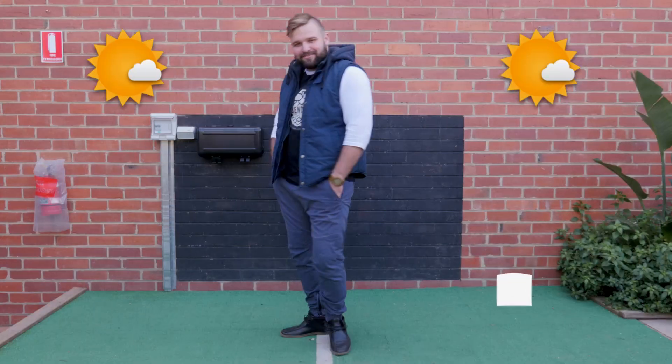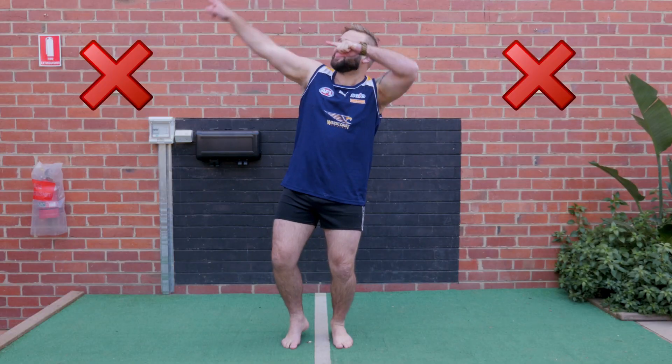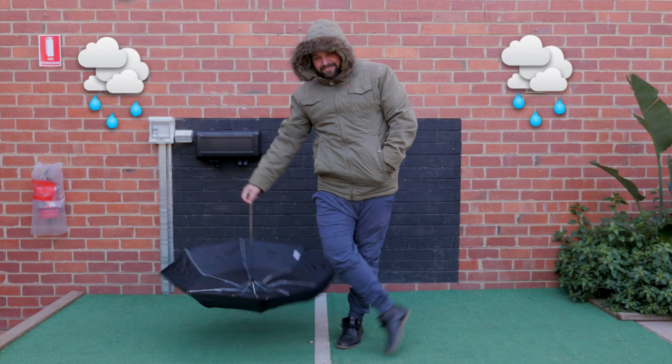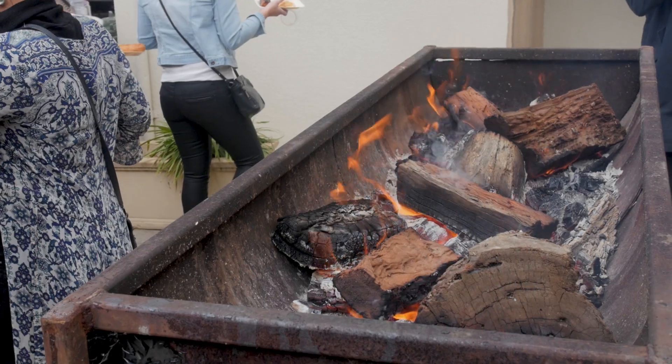It is important to remember this is a winter beer festival, so we recommend you check the forecast beforehand and dress appropriately. If need be, pack a jumper and stay warm — if it looks like it's going to rain, bring an umbrella. The venues will do their best to provide heat and shelter on the day, but just keep in mind you will be walking from venue to venue.